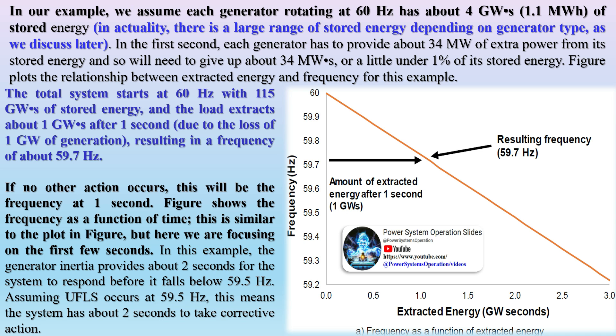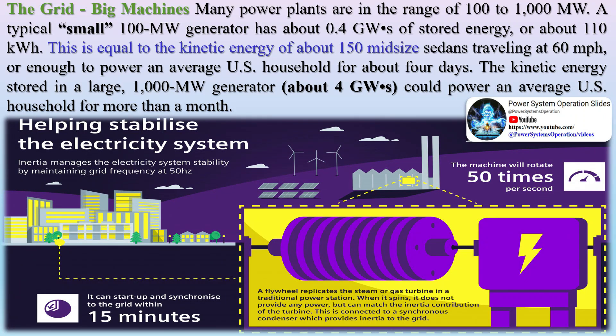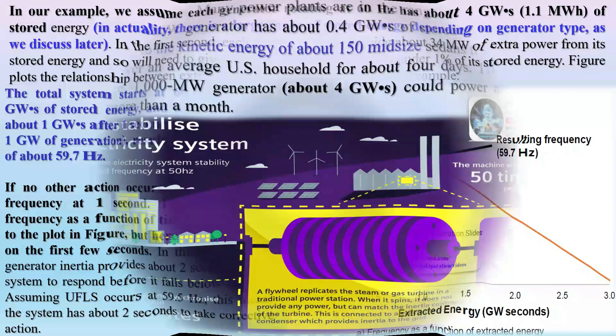As each generator uses up its inertia, it slows down. The relationship between rotational speed and energy allows us to calculate how much each generator will slow down and the corresponding decline in frequency. In our example, we assume each generator rotating at 60 Hz has about 4 GWs (1.1 MWh) of stored energy, though in actuality there is a large range depending on generator type. In the first second, each generator has to provide about 34 MW of extra power from its stored energy and so will give up about 34 MWs, or a little under 1% of its stored energy. The figure plots the relationship between extracted energy and frequency: the total system starts at 60 Hz with 115 GWs of stored energy, and the load extracts about 1 GWs after 1 second due to the loss of 1 GW of generation, resulting in a frequency of about 59.7 Hz. If no other action occurs, this will be the frequency at 1 second.